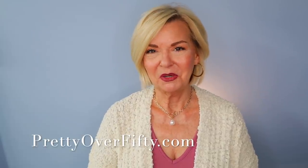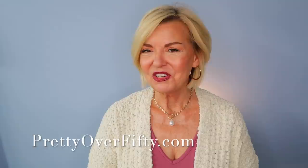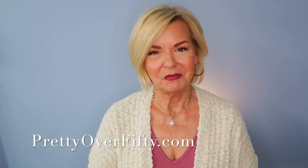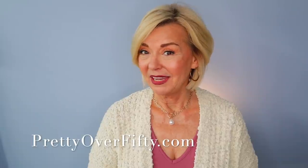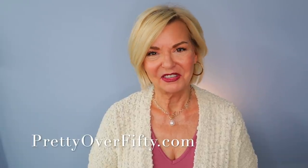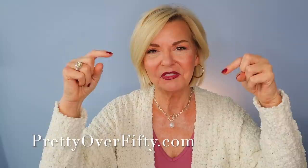If you're new here, welcome in. I hope you'll consider subscribing and make sure you click that notification bell so you don't miss any of my upcoming videos. And if you're interested in more makeup, skincare, and style for the over 50 woman, stop by prettyover50.com. There's a lot more great information just waiting for you there.